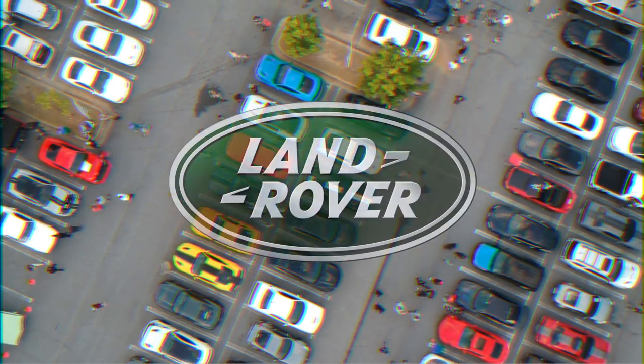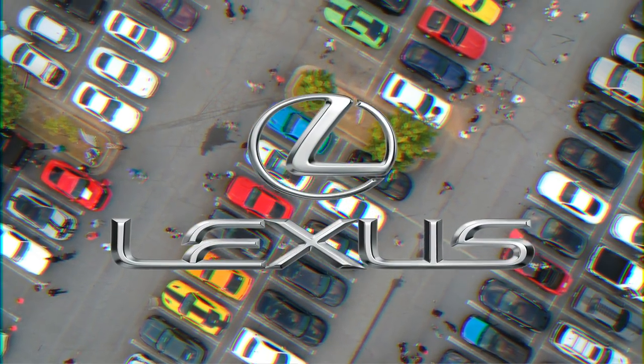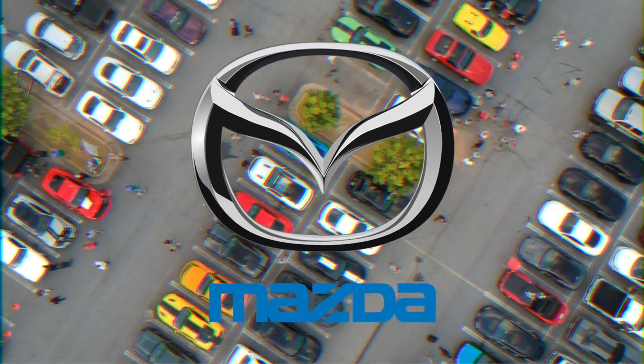Land Rover. The Z-shaped line in Land Rover's logo reflects the company's motto, above and beyond. Lexus. Brand representatives have said the logo is an adoption of a precise math formula. Mazda. The M evokes an image of flying wings and represents Mazda's flight towards the future.